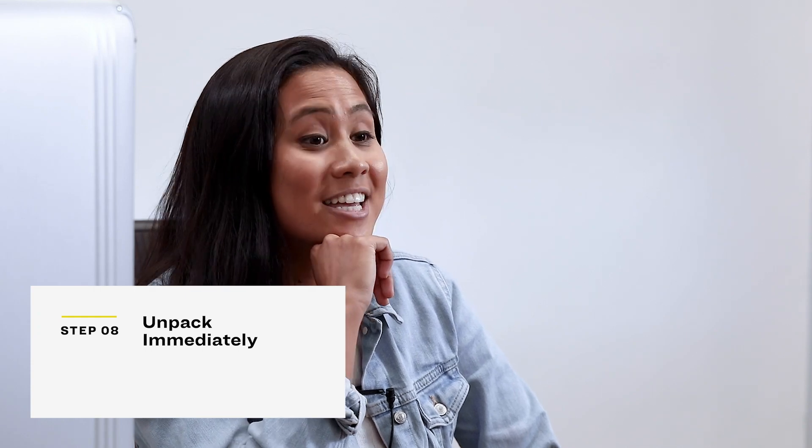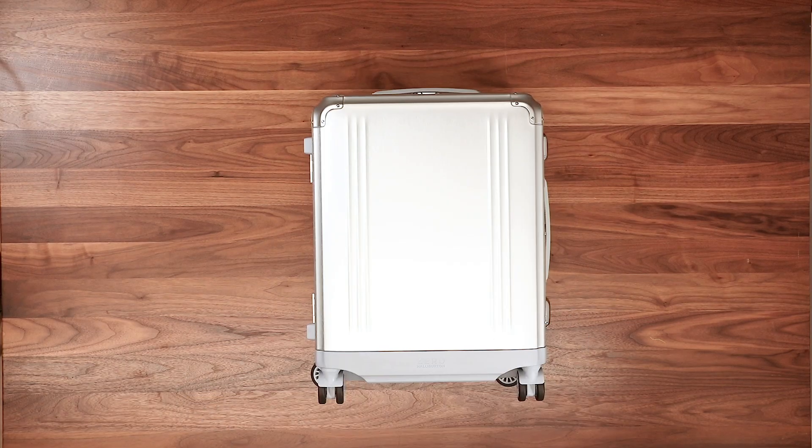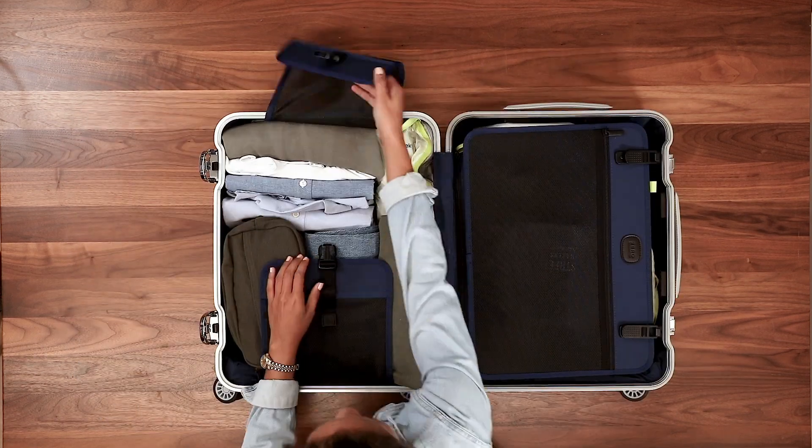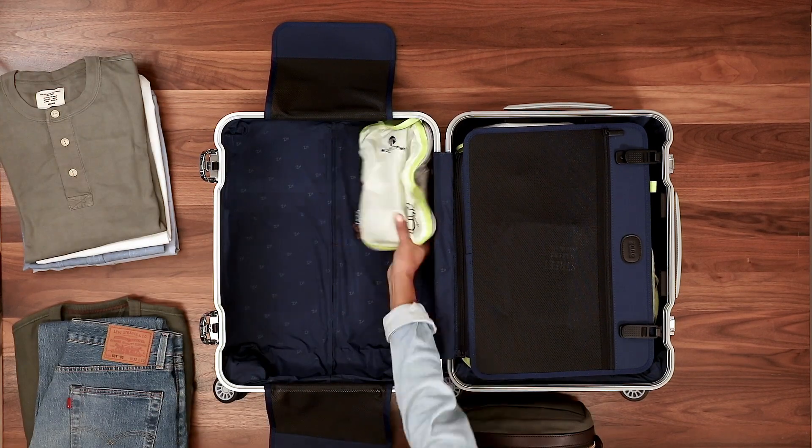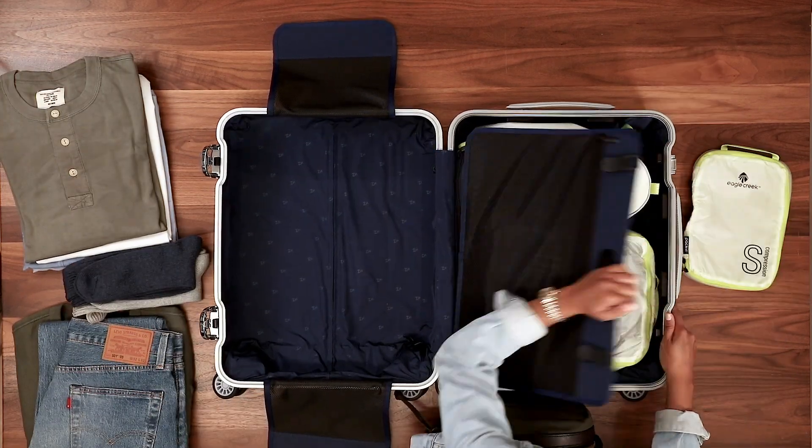The final step to packing is actually to unpack. Not a lot of people do this, but it's key to being organized. Once you get there, take out everything in your suitcase and put it into a drawer or closet for the duration of your trip — this saves you from digging through your suitcase to find that one sock. With these tips, you're going to be a packing expert. Packing is actually super fun — it gets you really excited for your trip, and I get a lot of joy from picking out my outfits the night before.